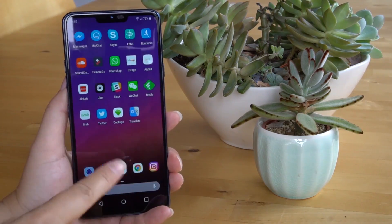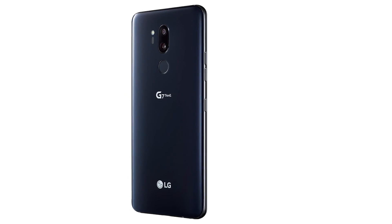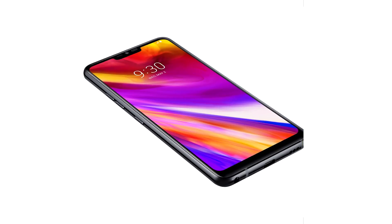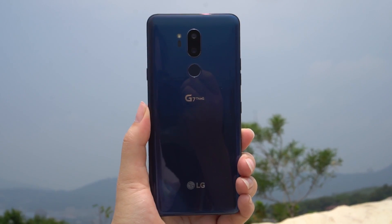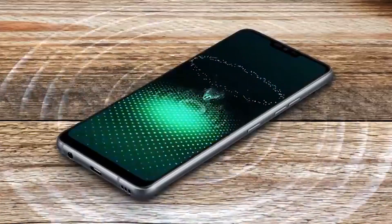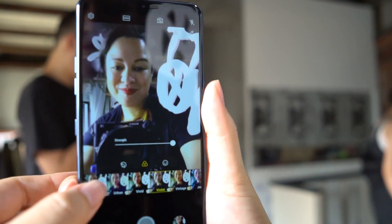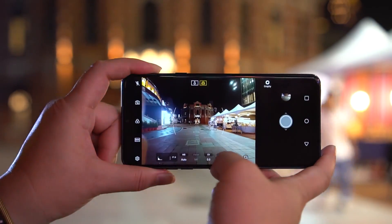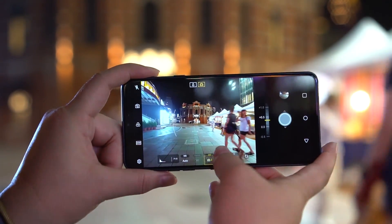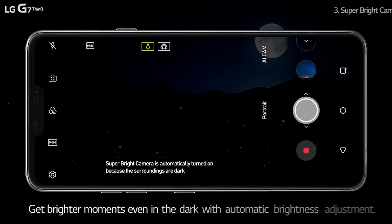The LG G7 ThinQ isn't especially groundbreaking, but it's still a great phone. Whether the G7 will be outshined by its biggest rivals is questionable — it depends on what's most important to you. Good build and strong audio need to be at the top of your list, and you'd have to be okay with a good but not great camera. Huawei and Google have really moved the benchmark with their low-light photography chops. While the super bright mode is good, it's not as great as the competition.